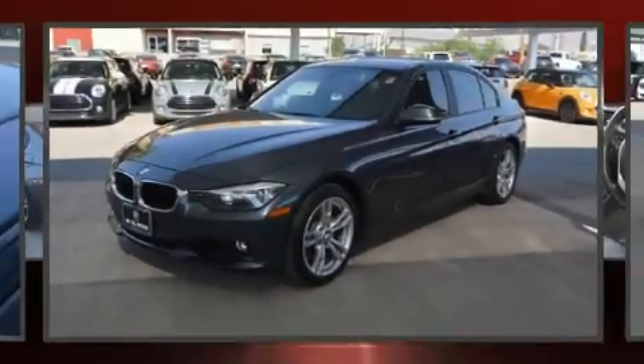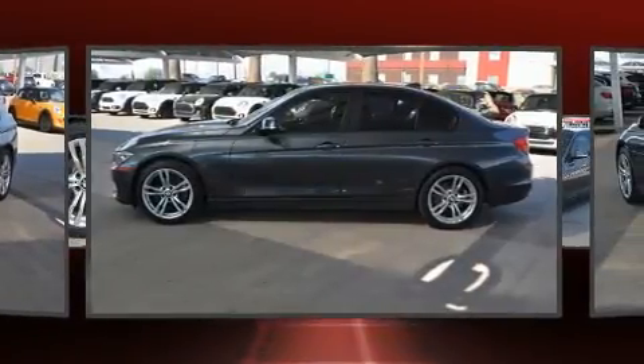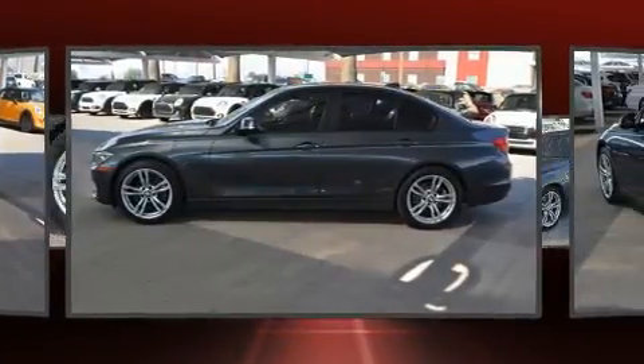Treat yourself to a test drive in the 2014 BMW 328i. This four-door, five-passenger sedan still has fewer than 60,000 miles.